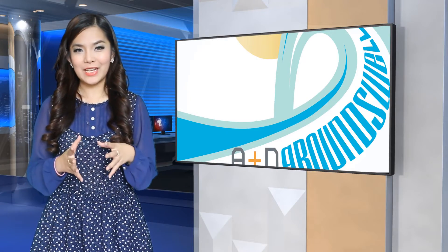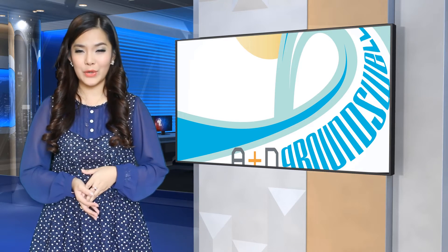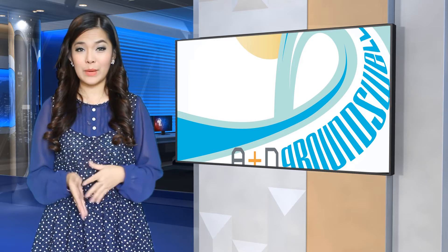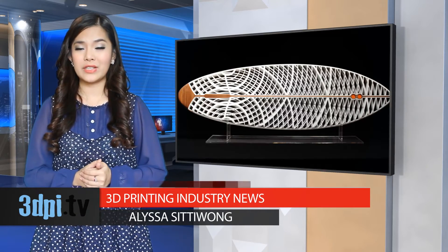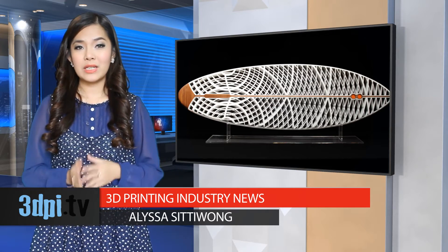LA-based studio Carton Design has paid tribute to California's surfing scene with a stunning piece of laser-sintered artwork. The artwork will be part of A-plus-D Architecture and Design Museum at Los Angeles' annual gala and fundraiser this year, titled Celebrate Grounds Well. To meet the gala's 2014 sun and surf theme,